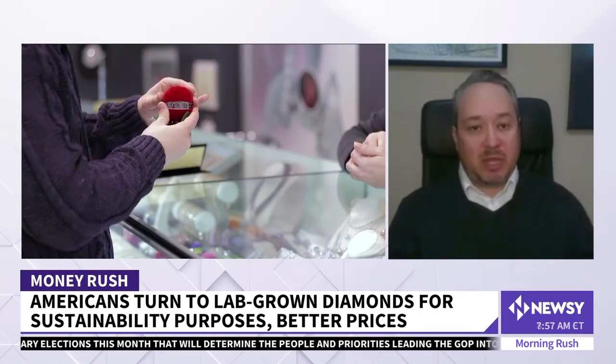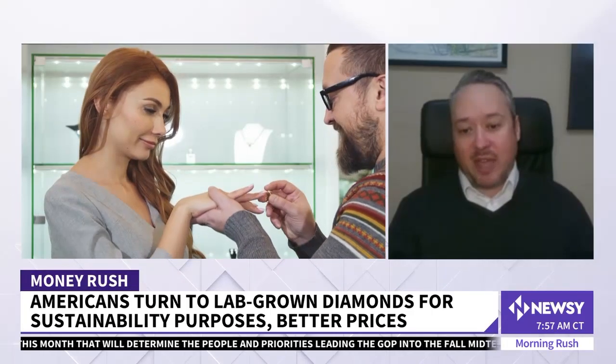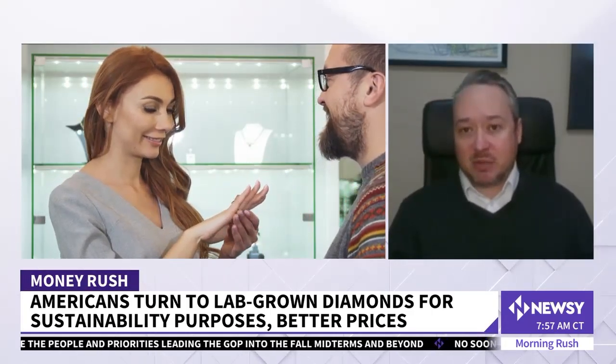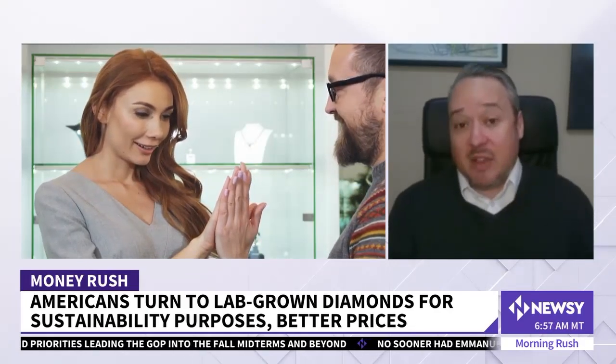Demand for natural diamonds remains very robust. In fact, last year we saw the single largest year-over-year price increase in natural diamonds that I've ever seen in my career — 25% to 30% increase in prices of natural diamonds — while at the same time, prices of manmade diamonds have fallen 30% or 40% in the same time period. Dan Moran is the founder of Concierge Diamonds. Thanks for joining us.